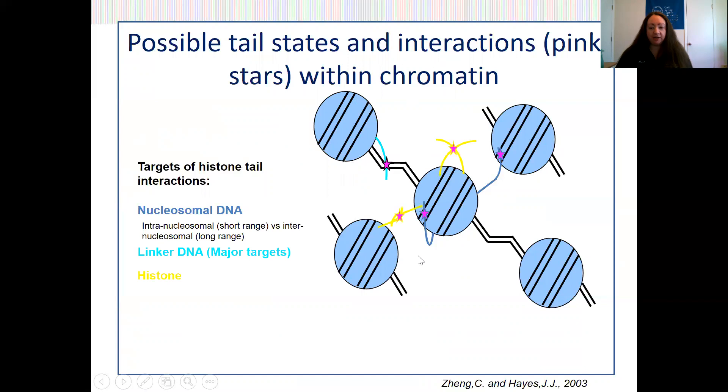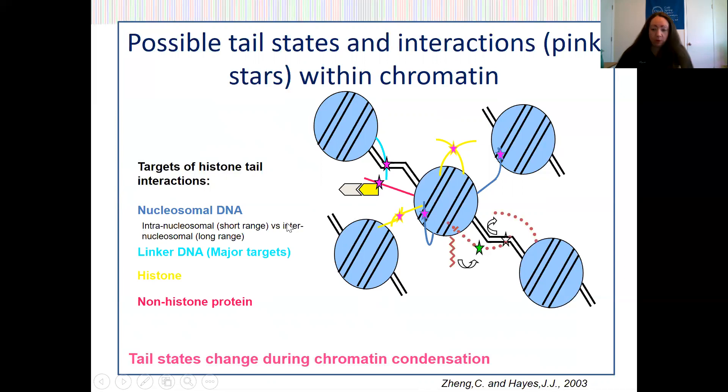Histones can interact with other histones — again, either intranucleosomally or internucleosomally — and finally histones can interact with other non-histone proteins. Many of these interactions contribute to the formation of chromatin structures, and it's important to note that these interactions can rearrange to accommodate or even promote different stages of chromatin folding.